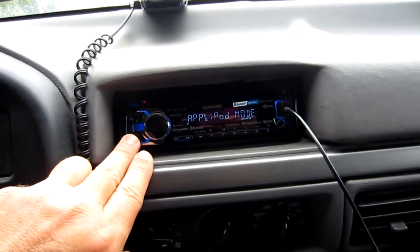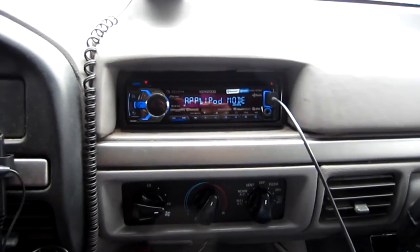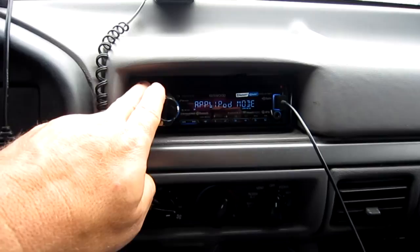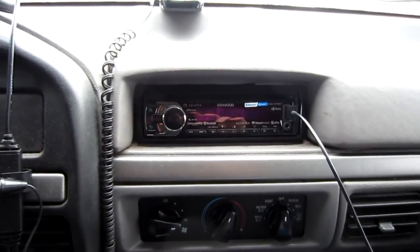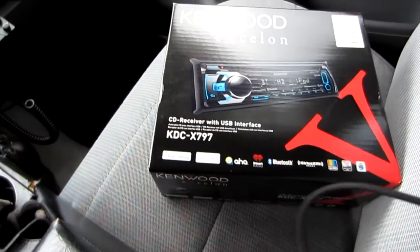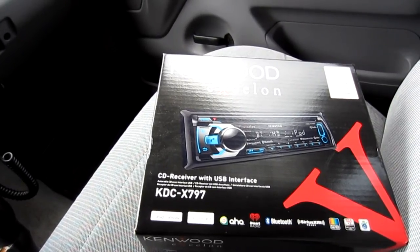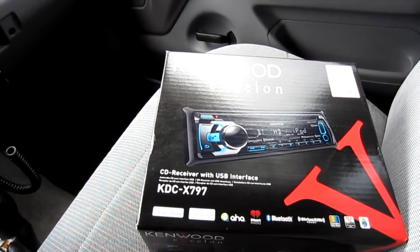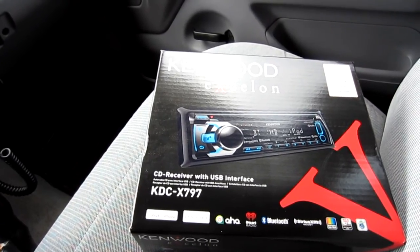It's just a good setup all the way around. I'm really happy with it, and I wanted to let you know that if you have the money for it, it's a good alternative to some of the others. I always thought I'd like to try a Kenwood head unit, and this one's worked out just great. Again, it's the Kenwood Accelion KDC-X797, and I put the link down below — click the link and it'll take you right to it. I know I'm missing out on a lot of features this thing has, but I just wanted to highlight some that I thought were pretty nice.